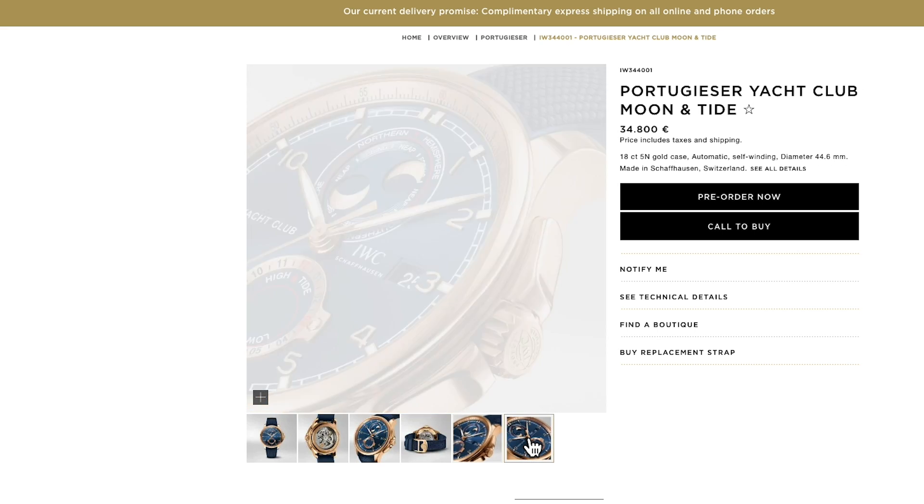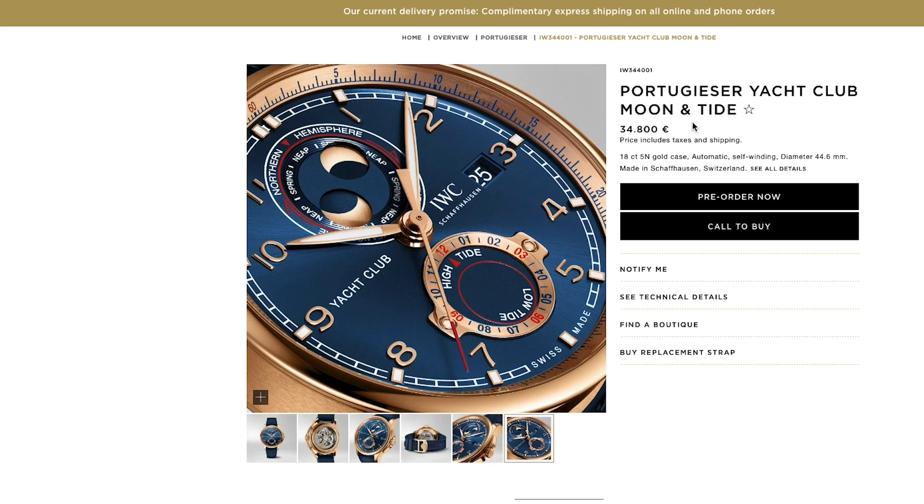The watch is not available yet, but you can pre-order it now — so let's hope for a miracle on our bank accounts this year. Okay, that's all I wanted to share with you. See you next Monday for Watch of the Week on Caseback.